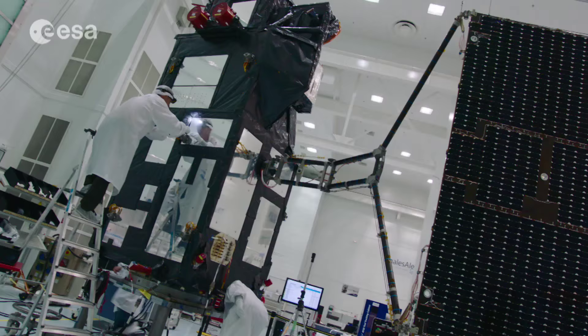On Sentinel-3, depending on the frequency and wavelength of the data, we will be able to go down to 500 or even to 300 meter resolution, which for a global mission is extremely important.